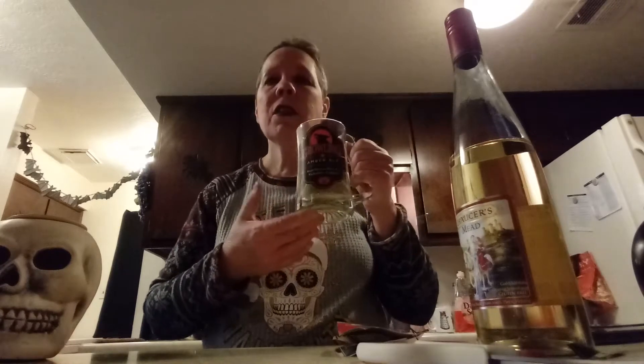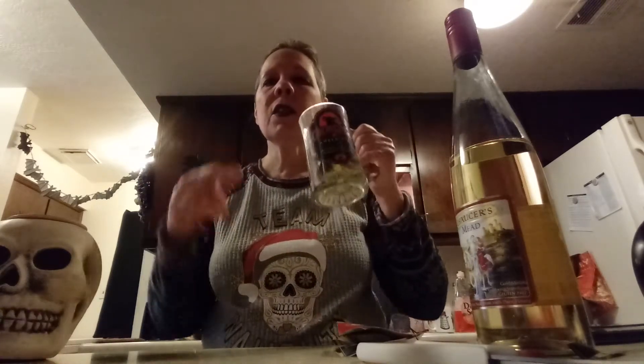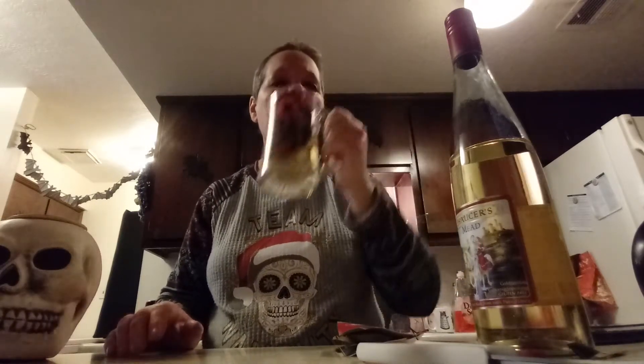I've had mead before — several years ago I had another brand. This is supposed to be a more classic style. It's sweet but not as heavy as the last time I had mead. If you like a sweet white wine, you'll like this, because the taste is similar — some sweet white grapes have a kind of honey flavor. You can have it with grilled meat, vegetables, dried fruit, cheese, et cetera.